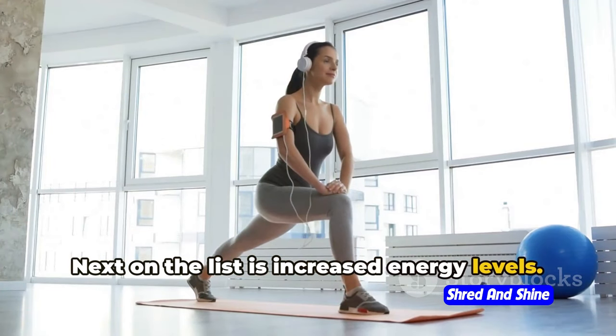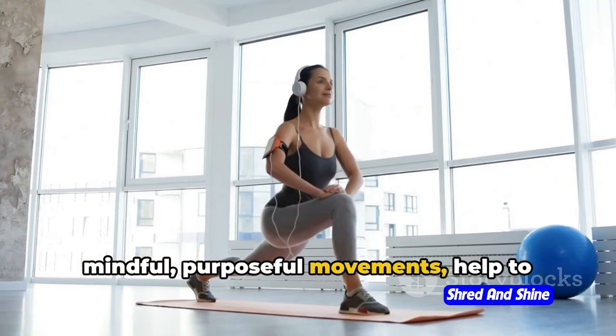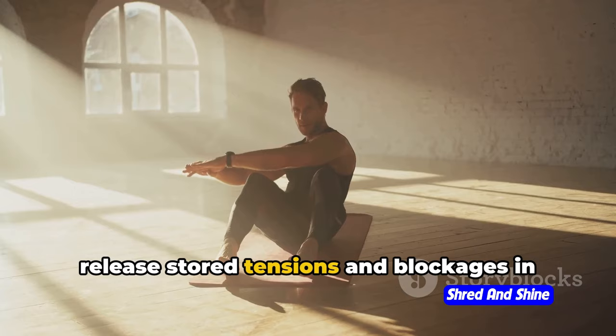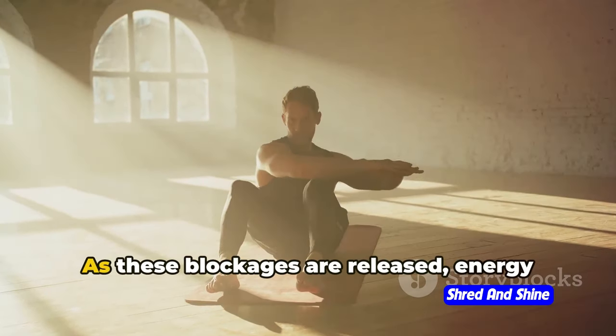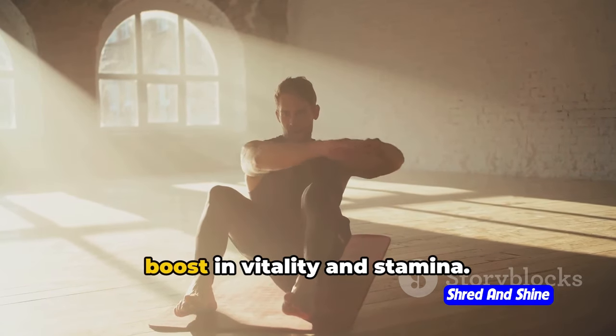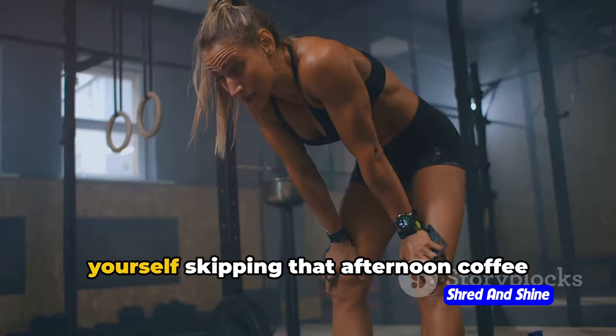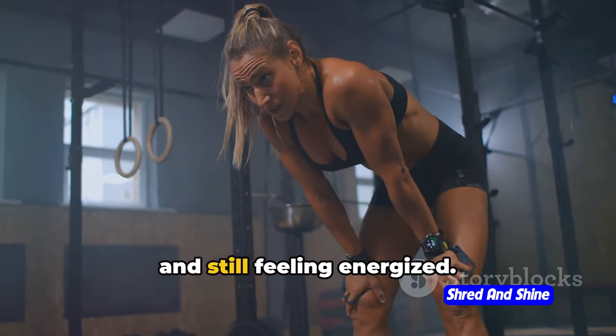Next on the list is increased energy levels. Somatic exercises, with their focus on mindful purposeful movements, help to release stored tensions and blockages in the body. As these blockages are released, energy can flow more freely, leading to a natural boost in vitality and stamina. With regular practice, you might find yourself skipping that afternoon coffee and still feeling energized.